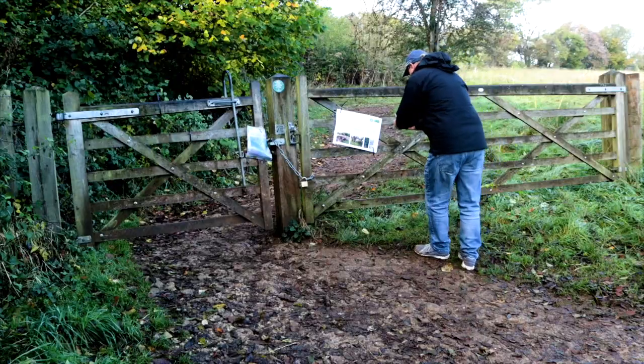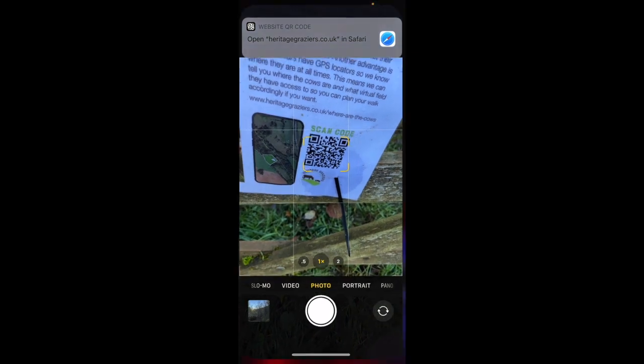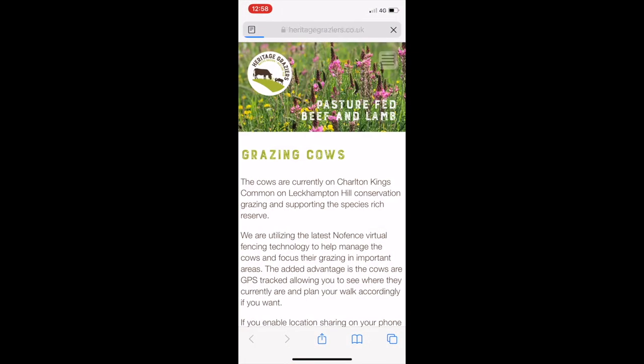Before entering Cow Slip Meadow, you're able to locate the nearby cattle with a smartphone. This is particularly useful if you're accompanied by a four-legged friend.